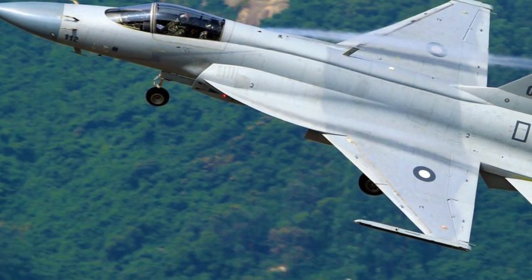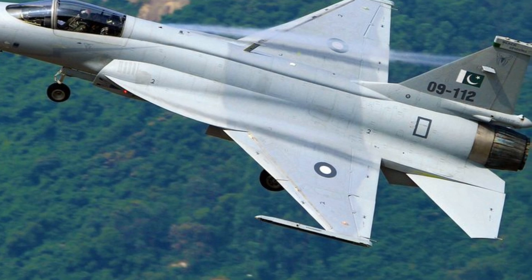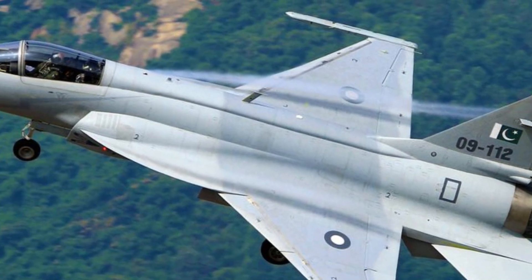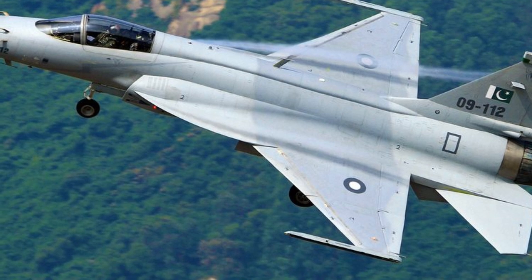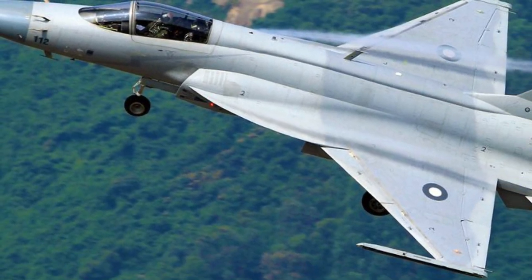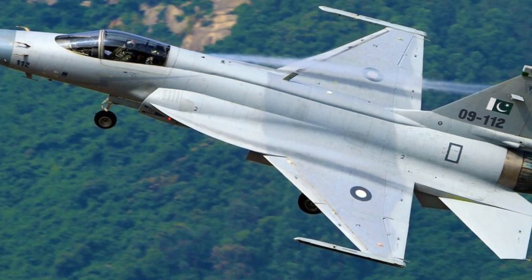In conclusion, the 2025-2026 JF-17 Thunder is not just an upgrade — it is a statement of smart design, strategic thinking, and modern warfare adaptability. It proves that advanced fighter technology does not have to be limited to a few wealthy nations. With its modern avionics, advanced radar, versatile weapons, and cost-effective operations, the JF-17 Thunder stands as a compelling and practical choice for air forces worldwide.